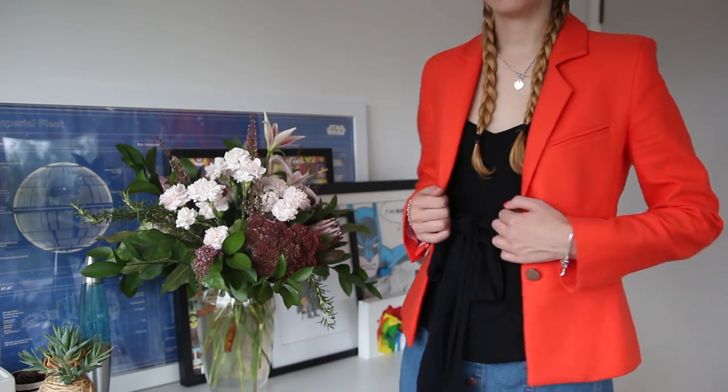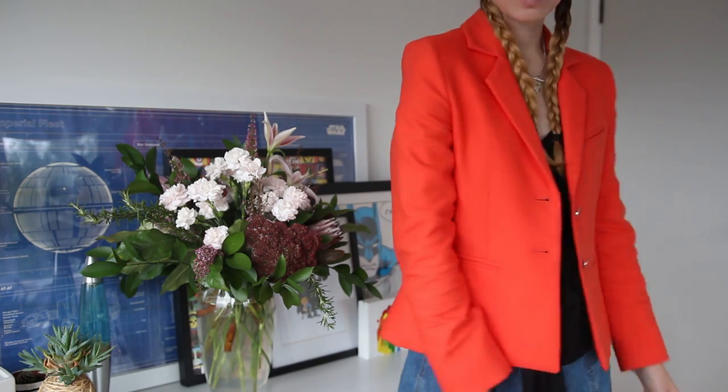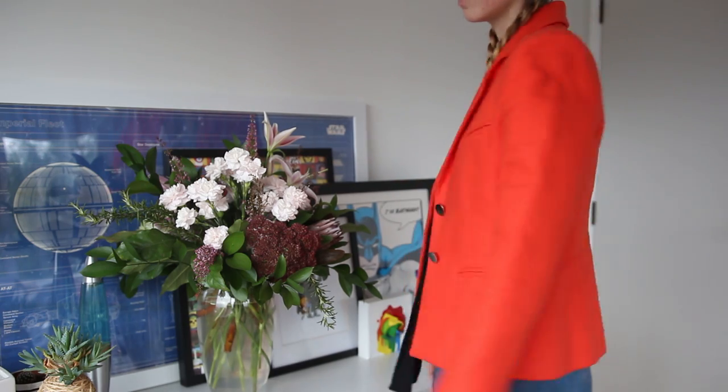I also picked up this blazer a little while ago at Save Mart. I was really drawn to the color — it's so bright and fun — and I love blazers, I wear them all the time. It's actually by New Zealand designer Andrea Moore, and I know her jackets and blazers can be really expensive, but I only got this for about $30. Even though it's orange, I feel like it goes with everything. I really love it.